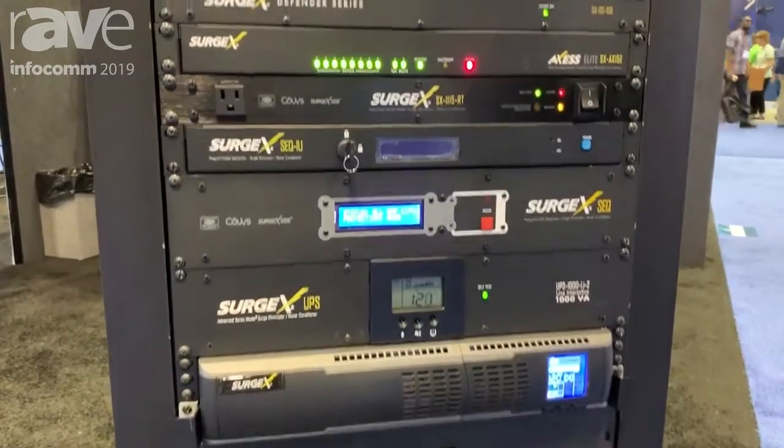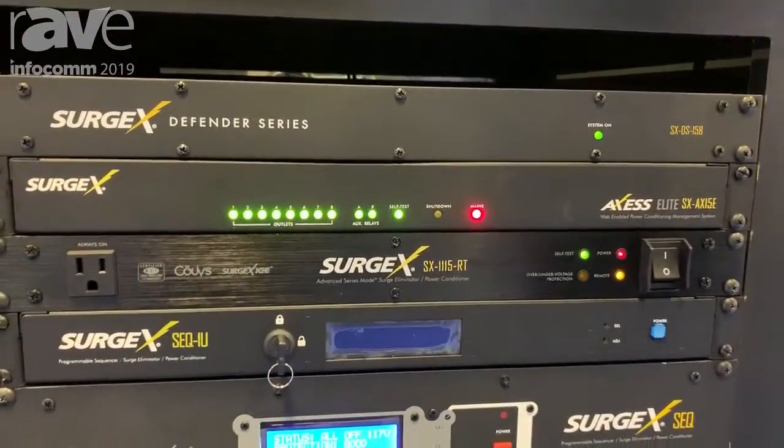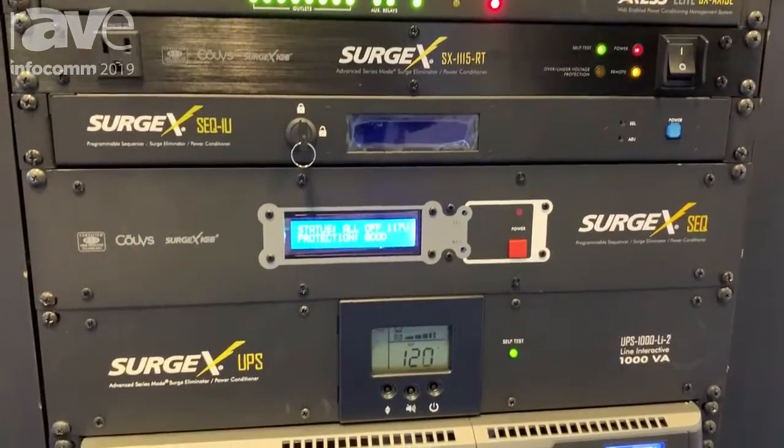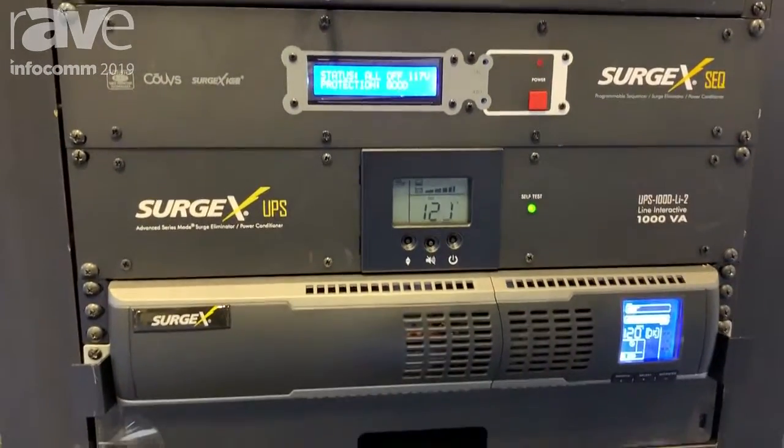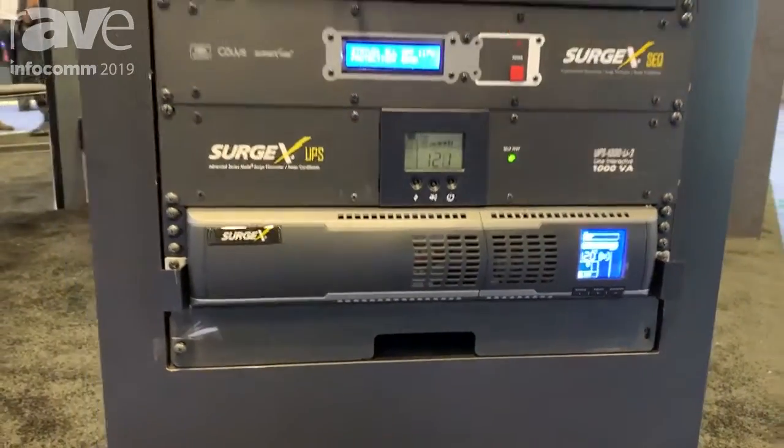We have devices that range from your basic surge protection all the way up to IP enabled sequencers that will allow you to control your whole rack by each individual outlet.